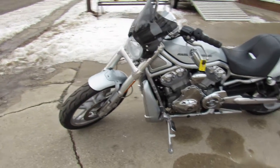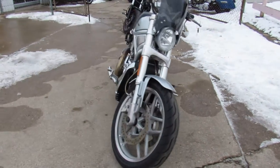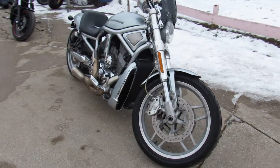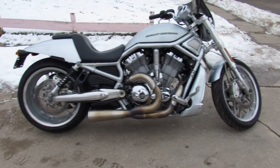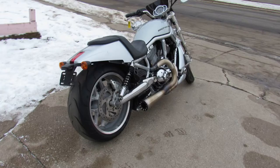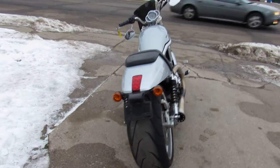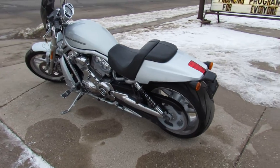Hey guys, it's Approval Power Sports. We got a cool one here — this is a 2012 V-Rod, a 10th anniversary edition. It comes in brilliant silver, it's got the DeMoto exhaust on it which sounds great. Hard to find anniversary bike, got good miles — 19,365 miles, runs strong, needs nothing.